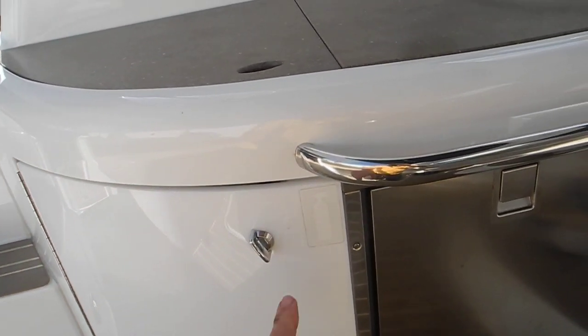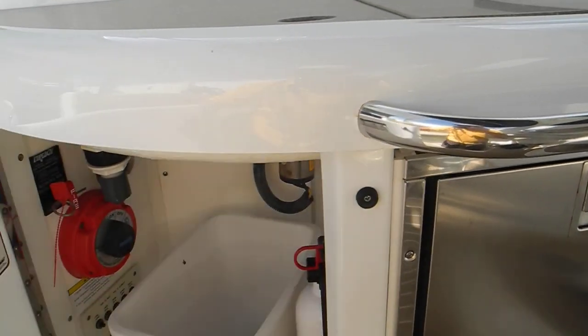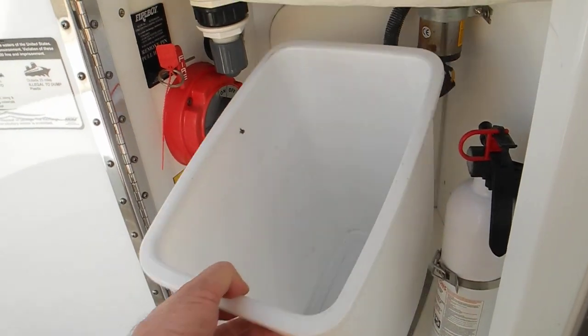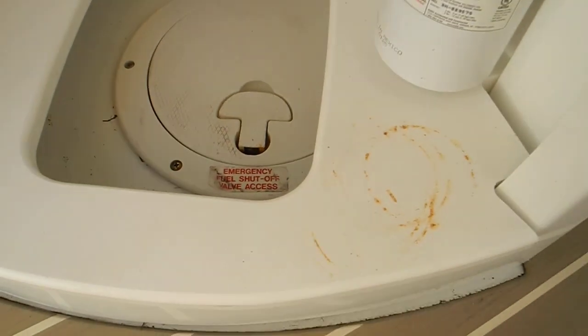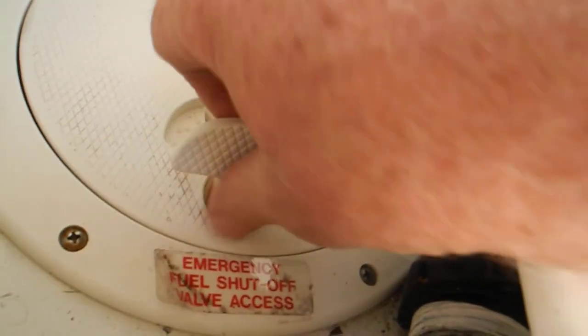Looking into this locker, you can see there's supposed to be a fire extinguisher inside here. Open this door up — it's not marked very well at all. Pull the garbage pan out and you can see 'emergency fuel shut off valve access.' So to do that of course you have to open up this hatch.